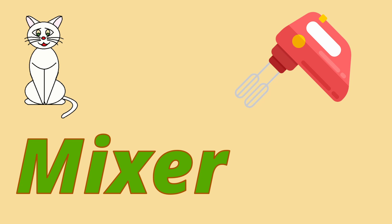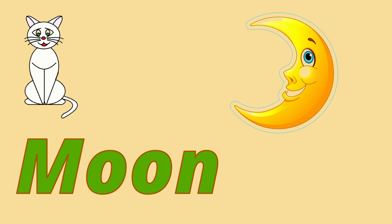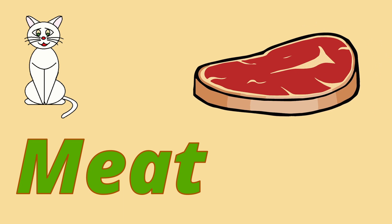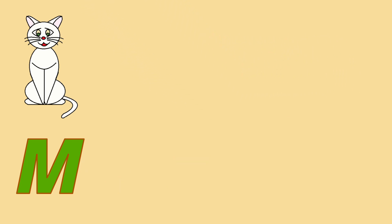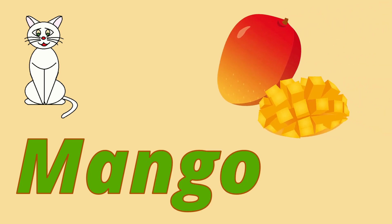Six is a mixer. Seven is a moon. Eight is a meat. Nine is a man. Ten is a mango.